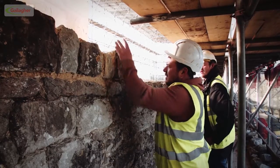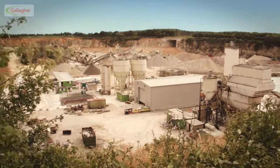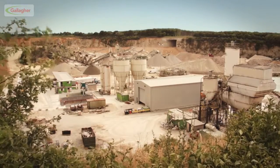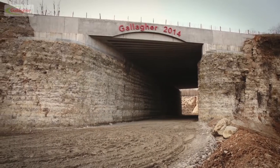In the past there were scores of quarries dotted around Kent, but today there's only one company still actively quarrying Kentish ragstone, and that's Gallagher Aggregates Hermitage Quarry near Maidstone in Kent.